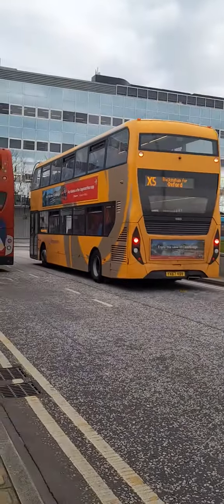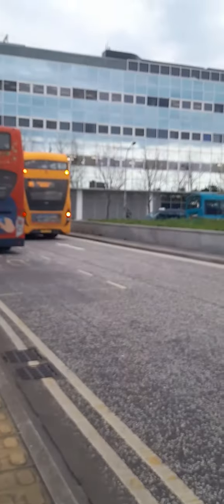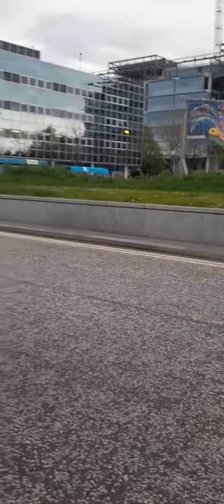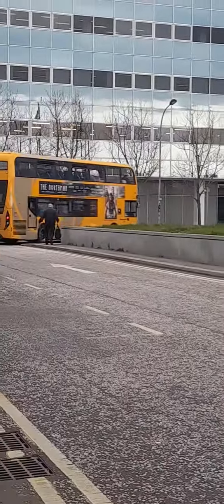I did part 2 of buses in Milton Keynes. There goes the street light. I've got some MMC again.